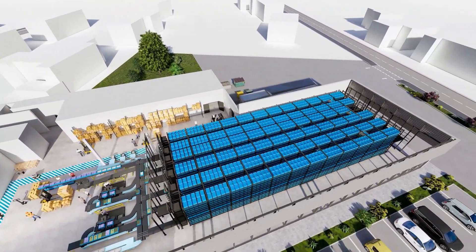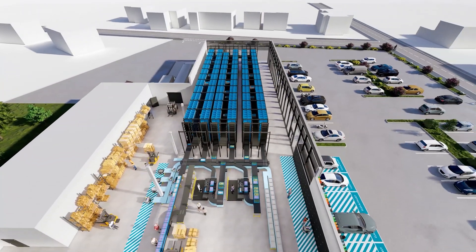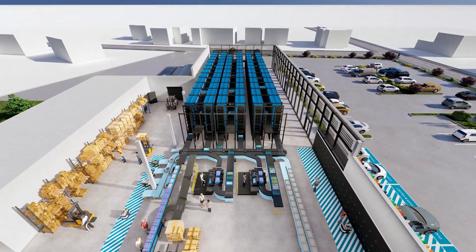Orders received online are processed directly at the supermarket's warehouse. This saves processing and last mile costs.